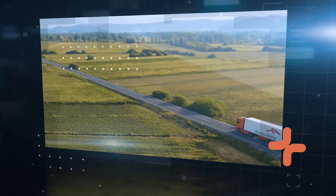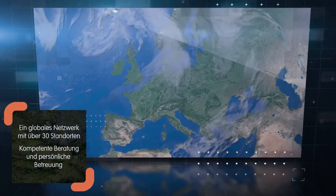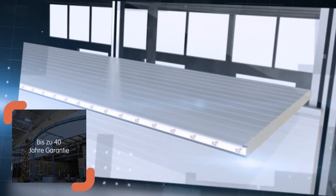A modern solution that reduces the environmental impact from manufacturing and transportation. Wherever you are located, we are close by, providing peace of mind with personal support and a warranty tailored to your project.